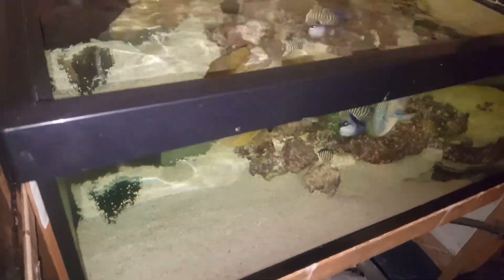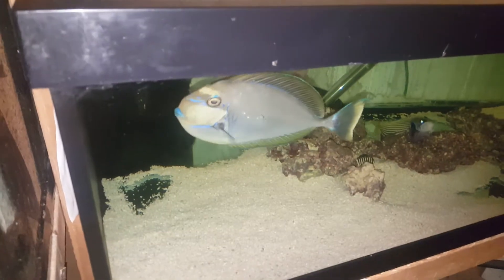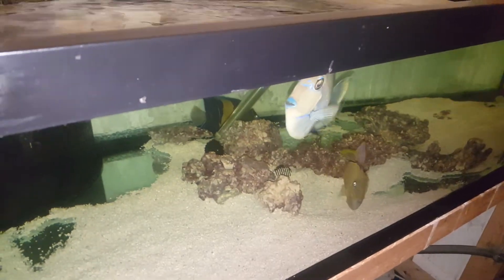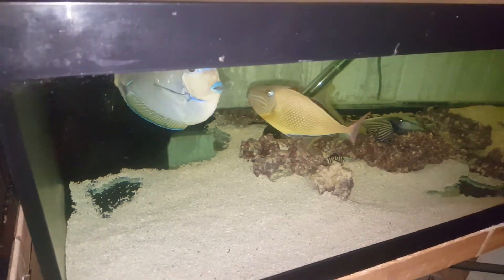I'm not crazy about videotaping these tanks over here — they're not my acrylic tanks, so I always get that green tint, which drives me insane. And with only ceiling lighting it makes matters worse. I just wanted to show them off.